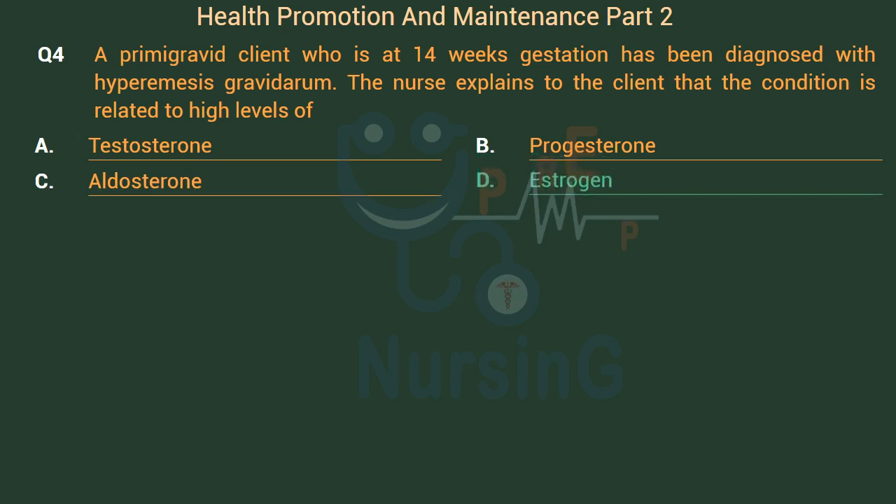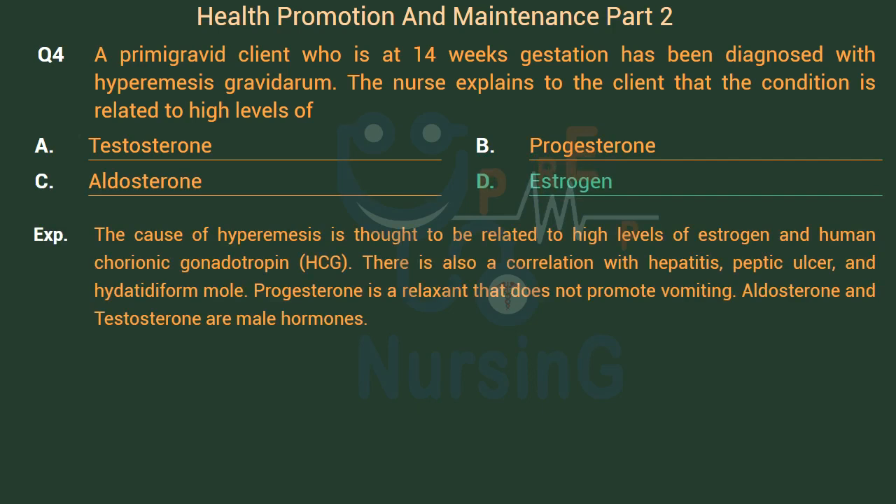The right answer is Option D: Estrogen. The cause of hyperemesis is thought to be related to high levels of estrogen and human chorionic gonadotropin (HCG). There is also a correlation with hepatitis, peptic ulcer, and hydatidiform mole. Progesterone is a relaxant that does not promote vomiting. Aldosterone and testosterone are not female hormones associated with this condition.